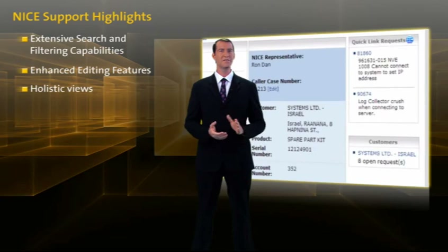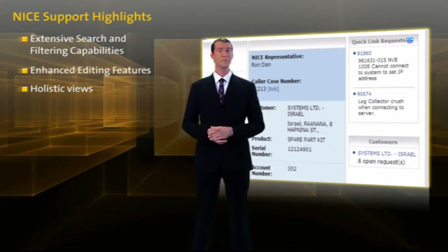Holistic Views conveniently display the most recent service requests for the entire organization. It also contains customizable quick links to service requests which you have selected to monitor.